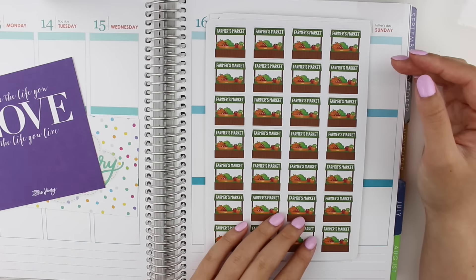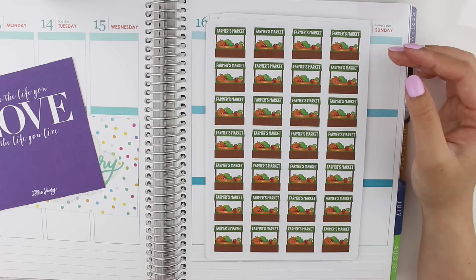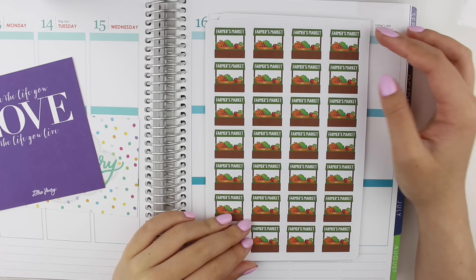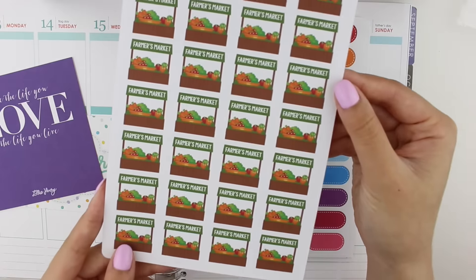All of her stickers are on matte paper — they are by far one of the best quality matte stickers out there. The ink is always super saturated and vibrant, so I absolutely love her stickers. I got some farmers market stickers; I love going to the farmers market, especially in spring and summer.